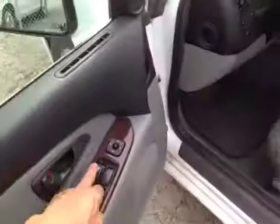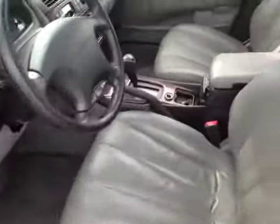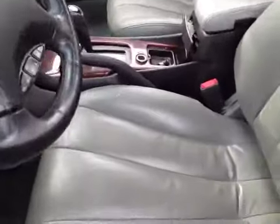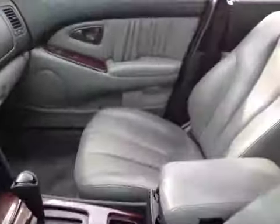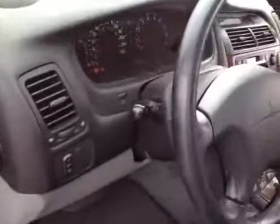The driver's window does not work from that switch, but the other windows do work and the mirrors work. The AC is not working. It does have heated seats — the seats look in okay condition with just a little wear, no tears. The sunroof does work.